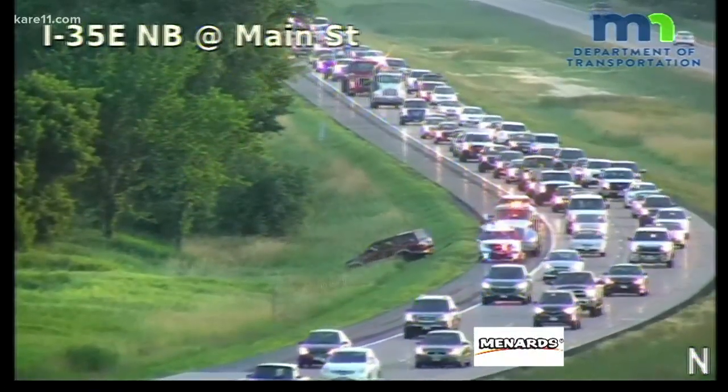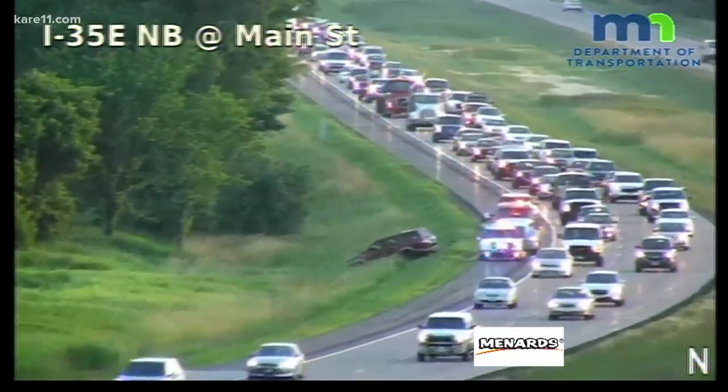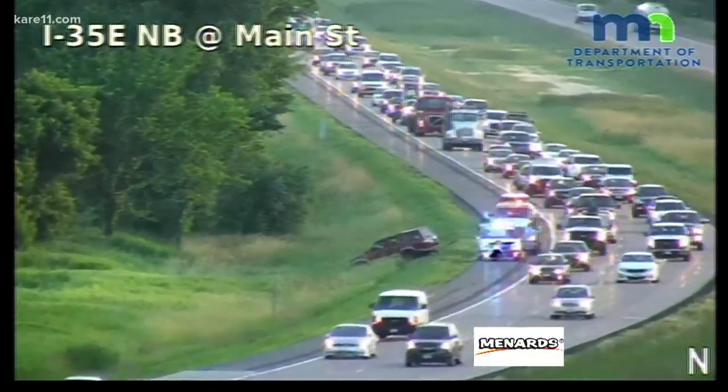One thing traffic this morning: there was a rollover crash on 35E southbound near Main Street, not far from the Lino Lakes area. Drive times are really slow in that area, so you might want to hop on 61 southbound or even 35W to avoid sitting in traffic.